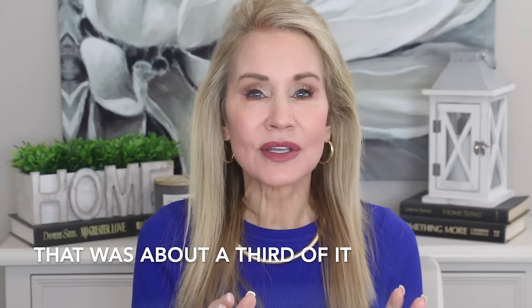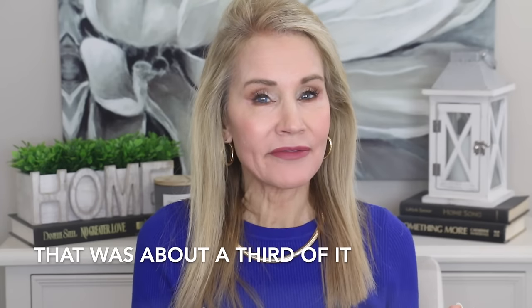Hi there! I'm Beth with 50 Plus Beauty and I'm thrilled to be here with you today to announce my 2023 makeup winners. These are the makeup items that I use and enjoy on a daily basis. I go through tons of makeup, sample it out, and these are the absolute best products I have found for 2023 — my go-to products I use in my personal life and here on camera when given the choice.